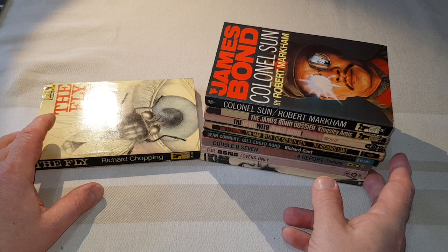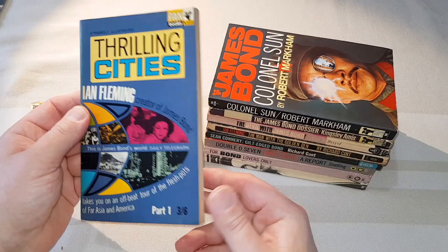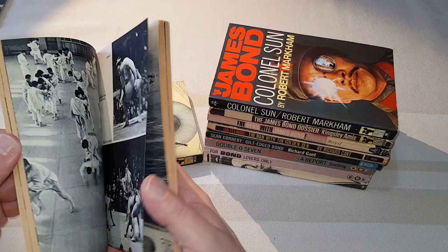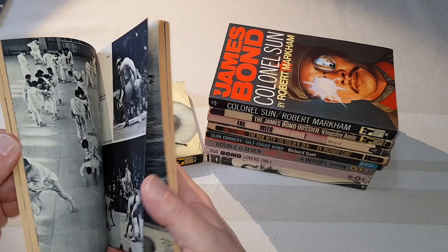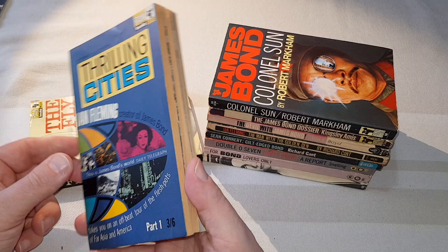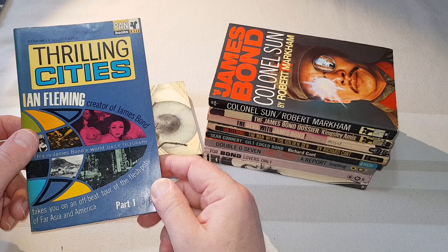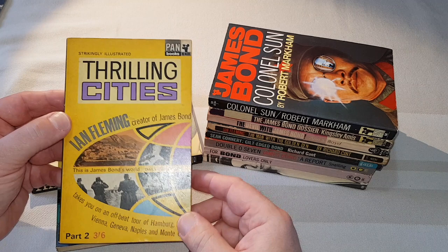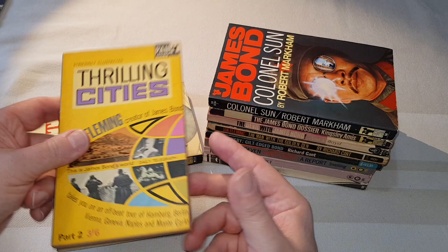And then we've got these next ones, which are by Fleming. So this is 'Thrilling Cities'. Fleming was obviously an eminent traveller, and this is his collection of travel writing — 'Thrilling Cities 1'. There is a second follow-up volume. So it's what he saw around the world. These are definitely recommended. And this is the second part, 'Thrilling Cities 2'. Quite good these — very interesting for the time, but they are obviously quite dated nowadays when you read them. 1963.